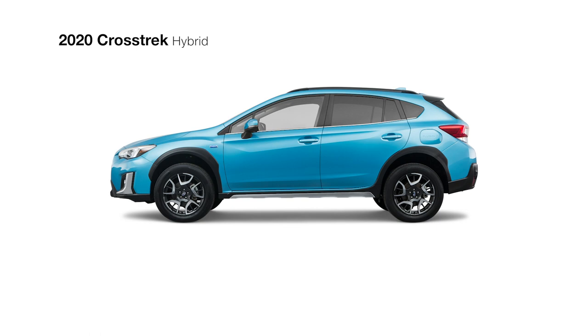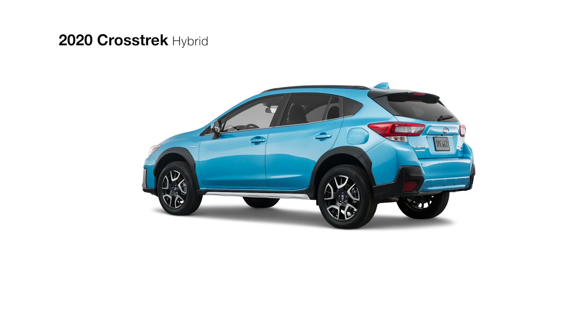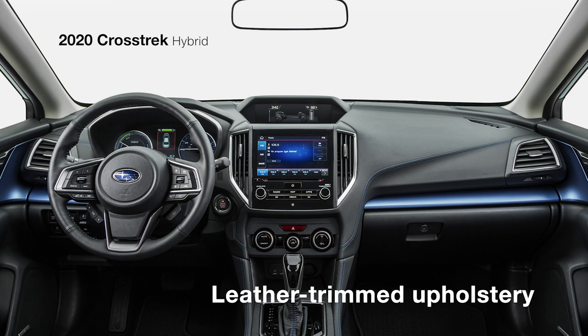Standard keyless access with push-button start makes it easy to get inside, where you'll find a Crosstrak like no other, featuring a high-contrast navy and gray leather-trimmed interior with blue accents and stitching, and a power driver's seat.